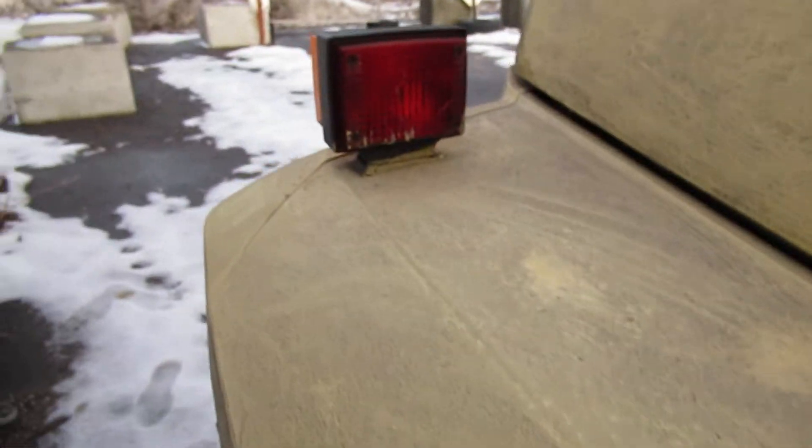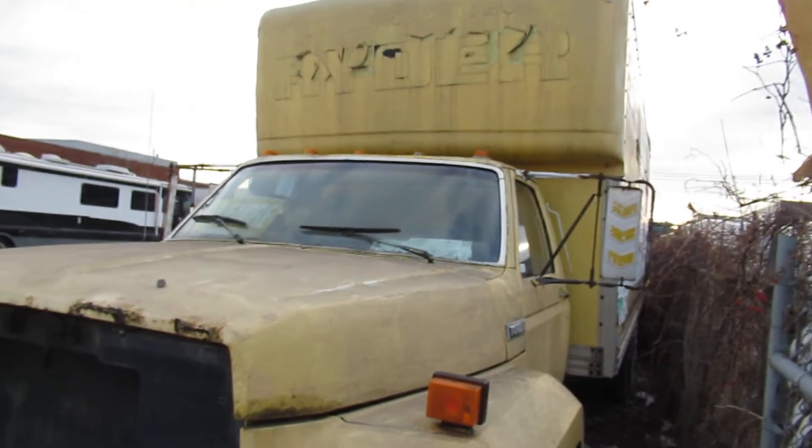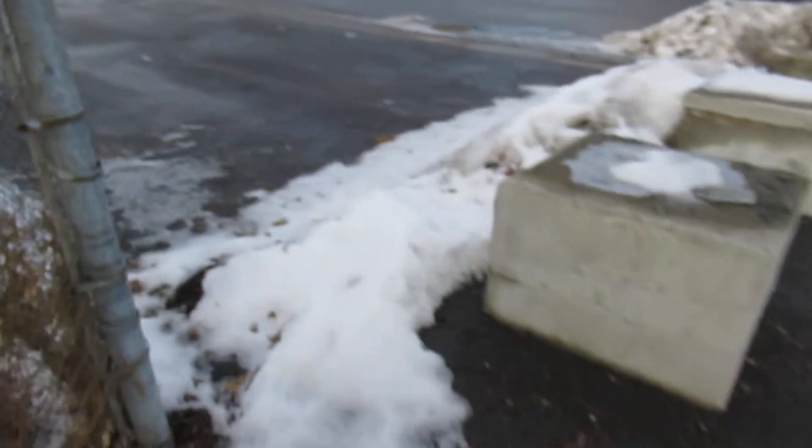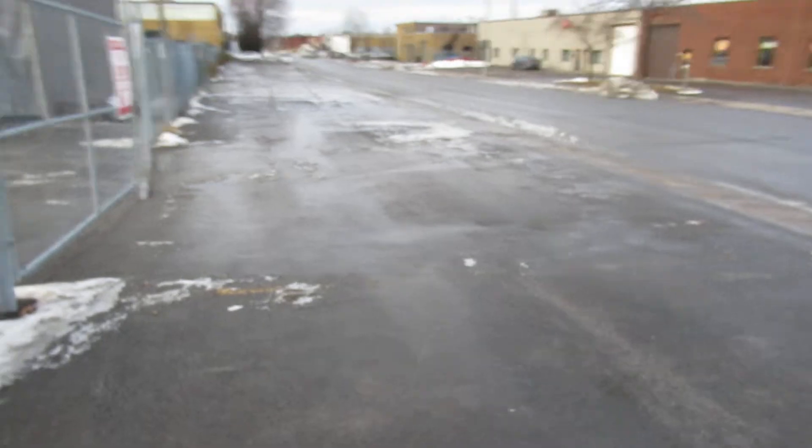This truck is definitely from the 80s because those mirrors were old, man. I think the last time I saw those types of rear view mirrors were on a step van that was probably from the 70s or 80s. Yeah, right on — cool stuff, man. I was just doing a walking video — imagine that.